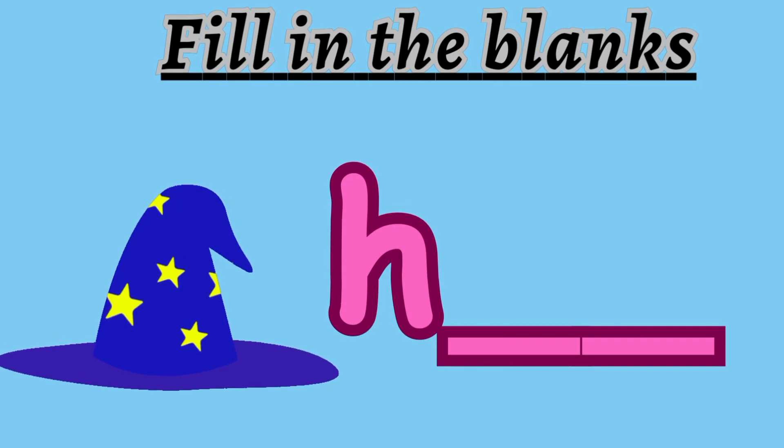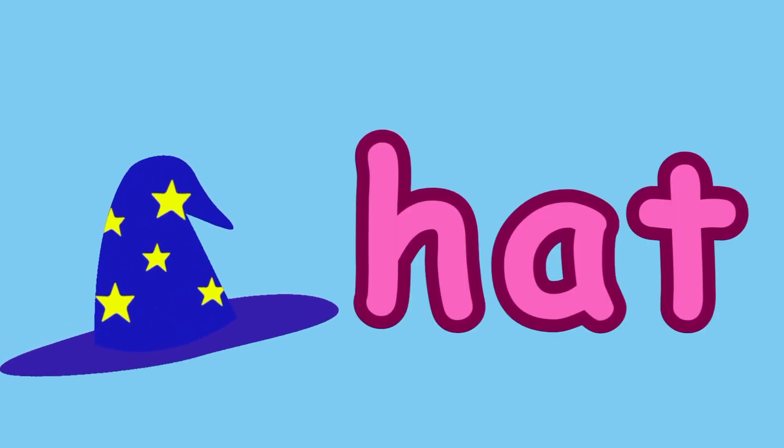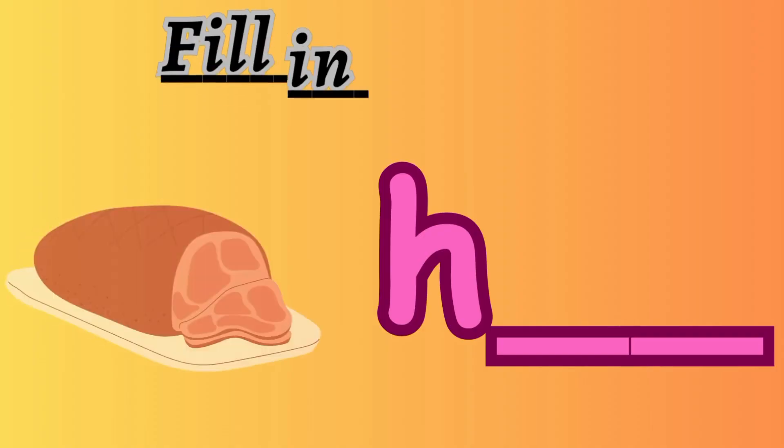Next question is: fill in the blanks. Look at the picture. It is starting with letter H. The answer is hat. H-A-T. Good job, guys.